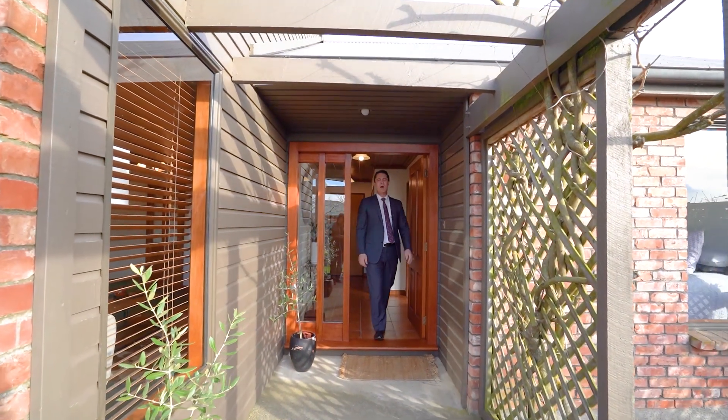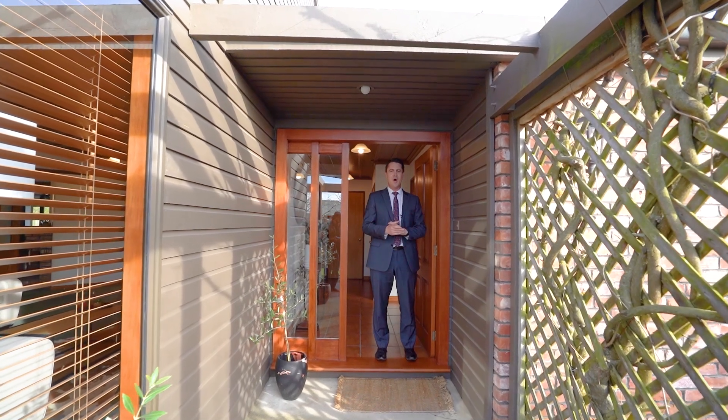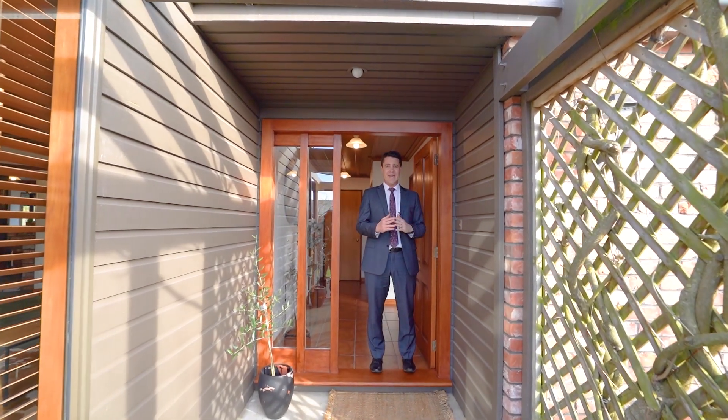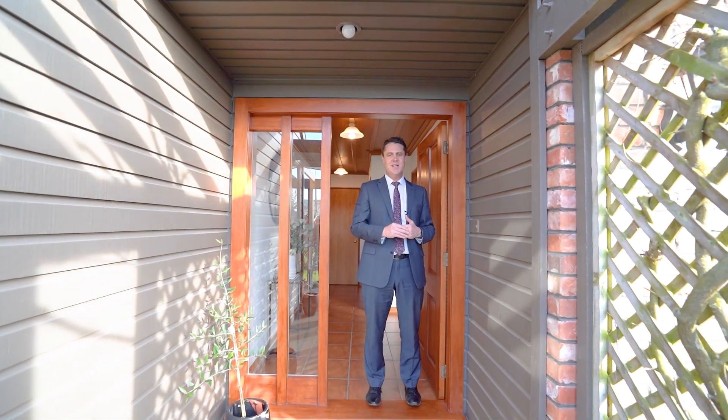Hey guys, James and Arneke here from Ray White. We're here at 141 Giblin Street. This is a beautiful family home — one of the most impressive features is the land size, over 1300 square meters. Arneke is inside and she'll tell you a little bit more about exactly what's on offer.